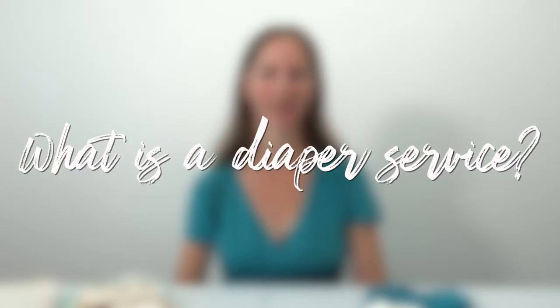First of all, what is a cloth diaper service? It's a service that delivers clean cloth diapers right to your door, and then after you've used them and they're dirty, they come pick them up and wash them for you. This is the easiest way to cloth diaper since you don't have to wash the diapers yourself — someone else does that messy part for you.